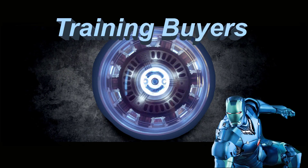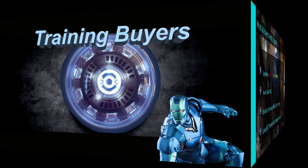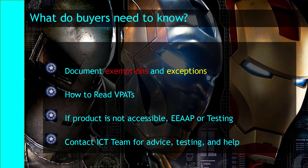It is important to thoroughly train buyers at your institution — you're building superheroes out of your buyers. They need to understand exemptions and exceptions. They need to understand what a VPAT is — a Voluntary Product Accessibility Template. They need to know if a product is accessible, whether it might need an equally effective alternative plan, or whether the software may need testing. If there's no documentation, contact the ICT team for advice, testing, and help.